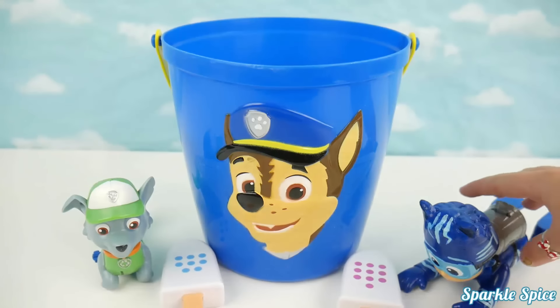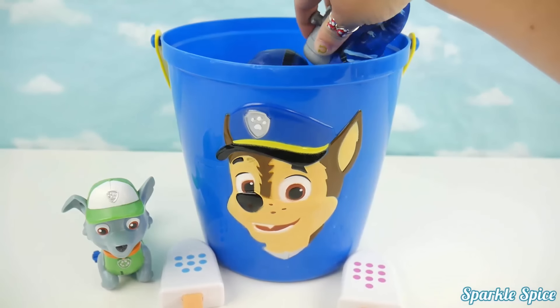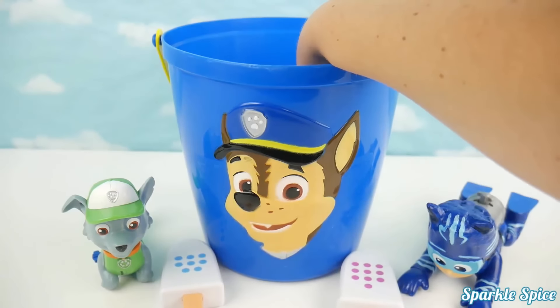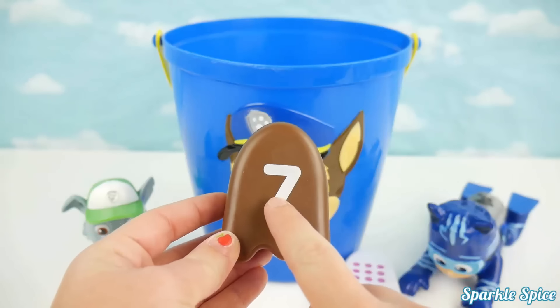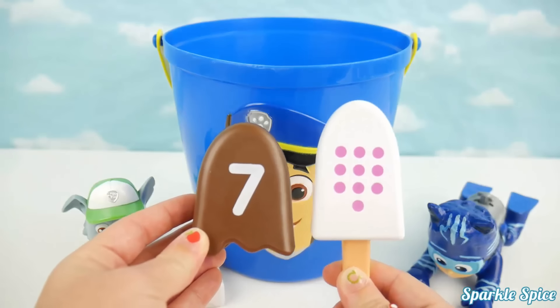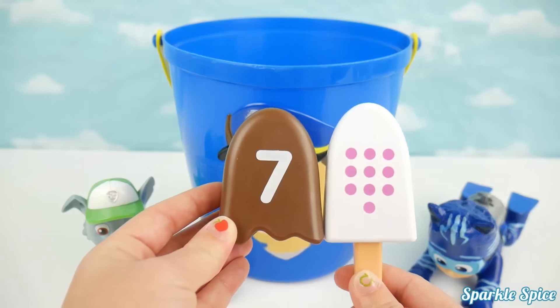Catboy's turn next! It's the number seven! Does that match the popsicle that Catboy has? Not a match! Catboy has a popsicle with ten circles, not seven! That's okay Catboy, maybe next time!